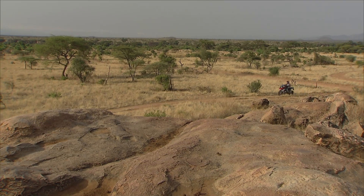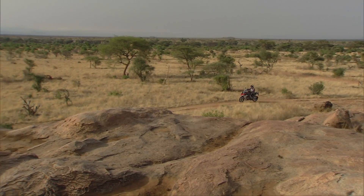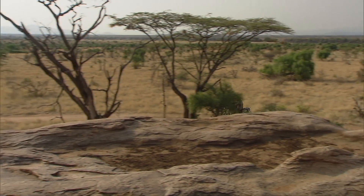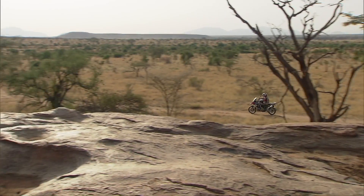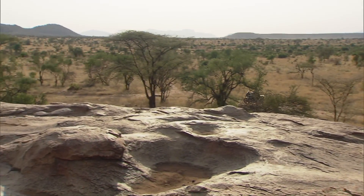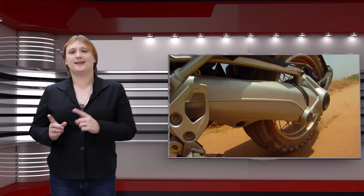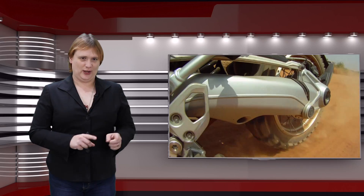Beyond that, it could have its uses outside of the daily commute, helping first-time and experienced adventurers alike keep their bikes upright and safe when weighed down with a full set of Touratec panniers and faced with gnarly roads. I've only done a tiny little bit of off-roading, but I can tell you one thing for sure: the only thing worse than falling off your bike is dropping your bike in a mud-filled hole and then falling off your bike.